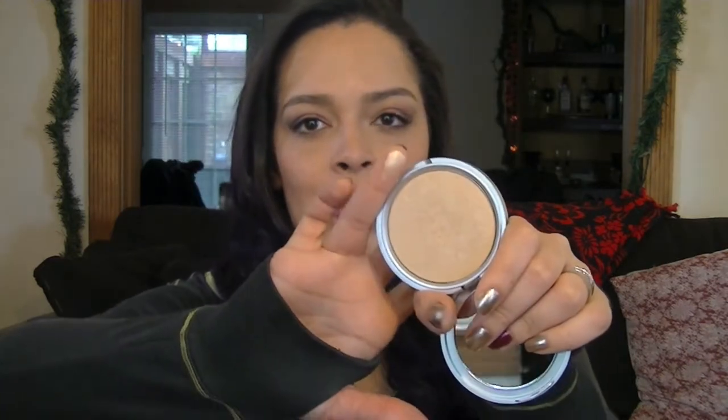Then I have my Mary Luminizer highlight. Honestly, I don't even know how many makeup baskets this has been in — it made my 2013 favorites for a reason because I love it. Look at that from a distance, you can see how gorgeous it is. If I didn't put this in my makeup basket, I would still use it, so I'm just going to be honest with you guys.